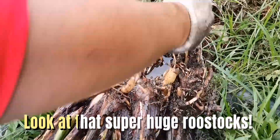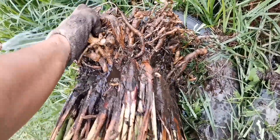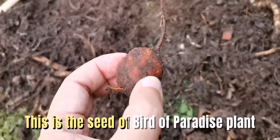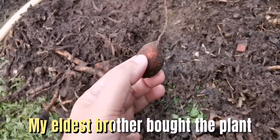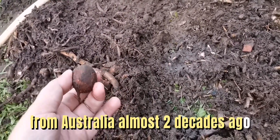Look at that. This is a Bird of Paradise. This is where Australia — do you buy a bird or a baby?